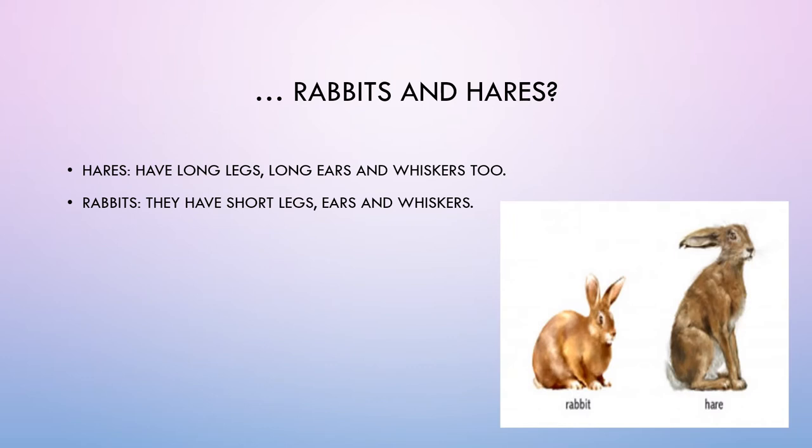Rabbits and hares? Hares have long legs, long ears, and whiskers too. Rabbits have short legs, ears, and whiskers.